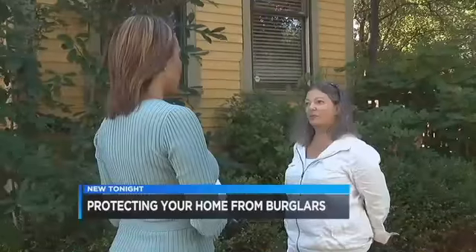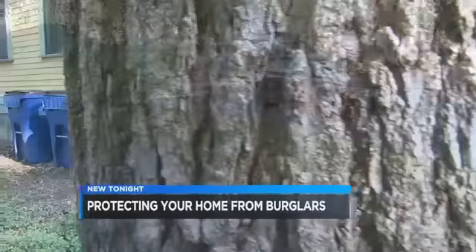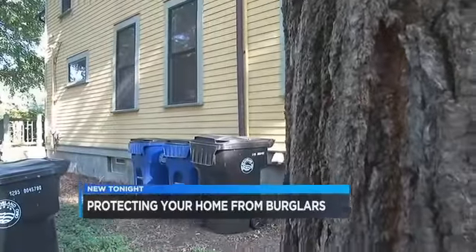They stole some jewelry, they stole electronics, they stole a guitar. Cleveland homeowner Elaine Barnes has lived in her neighborhood for 10 years. A few years ago, her home was burglarized. It was scary. That prompted her to take action — to be a lot more careful and to really invest in security for my house and make sure that I'm safe.